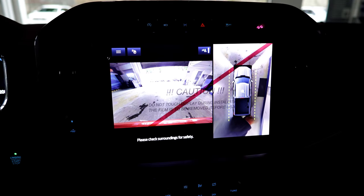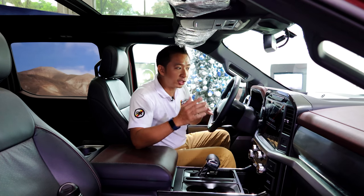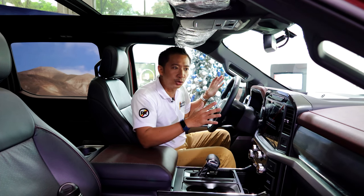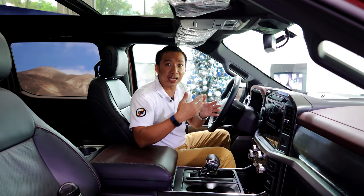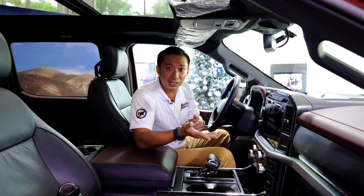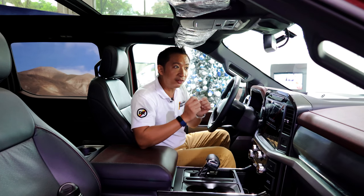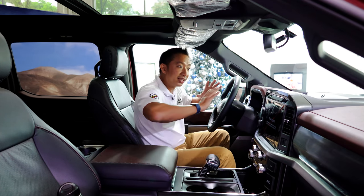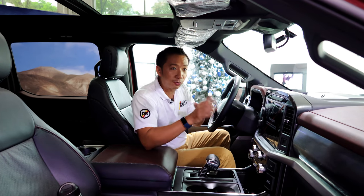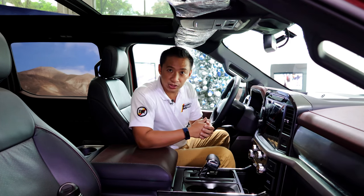This F-150 diesel is also equipped with Ford's Active Park Assist 2.0, which means it will do everything for you whenever you're parking this behemoth — whether in a tight parallel parking spot, doing a reverse perpendicular park, or even when you need help getting out of a tight parallel parking slot. It can do a park-out for you.